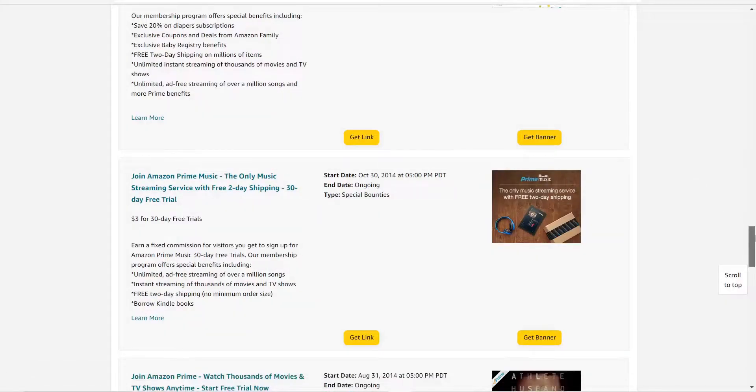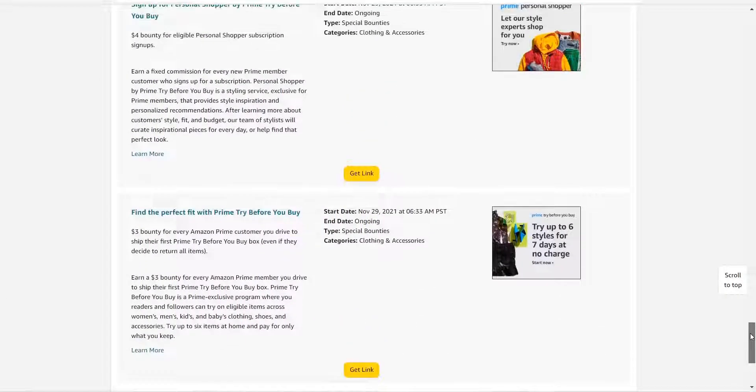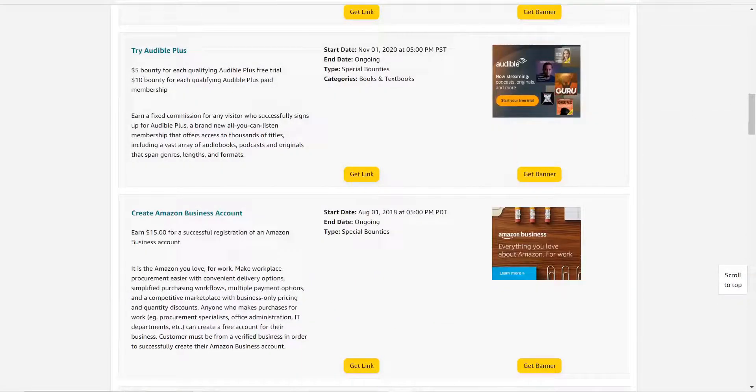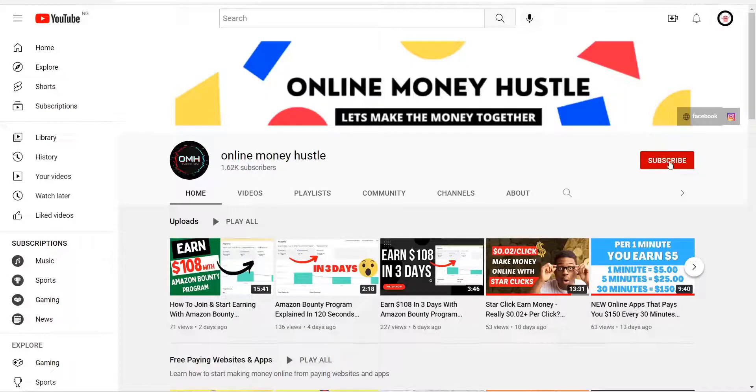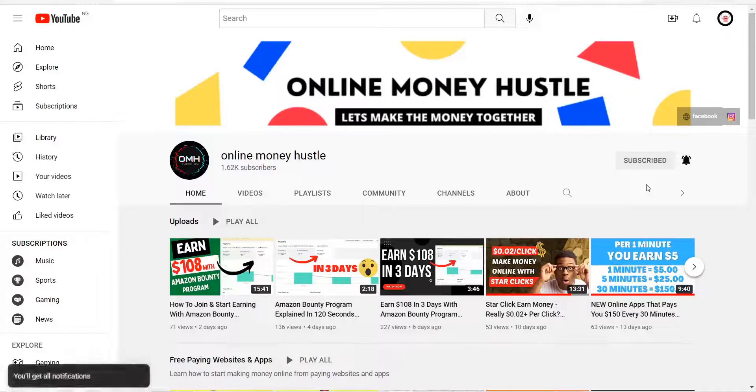That's all about how to promote bounty programs on Amazon. It's very easy — I showed you the simplest one where the user doesn't need to buy anything. Please appreciate this video by clicking the subscribe button and the notification bell so you're notified when I drop a new video. I upload at least twice a week — thanks for watching and have a nice day.